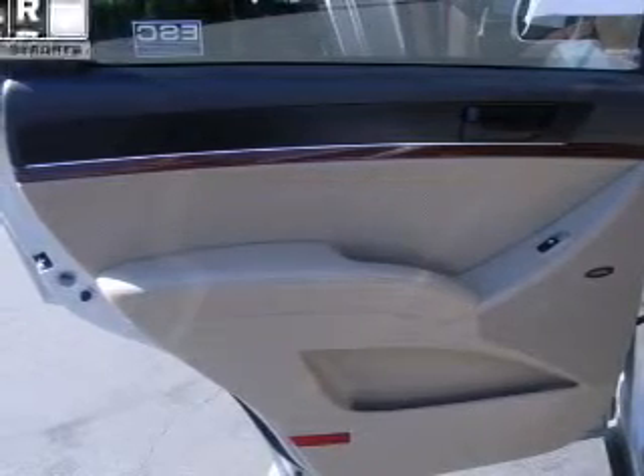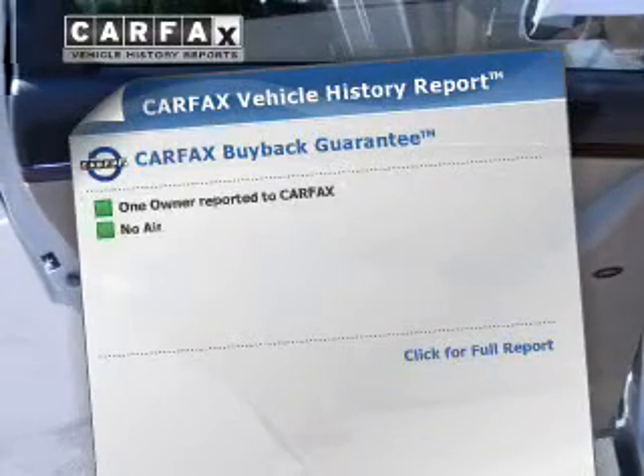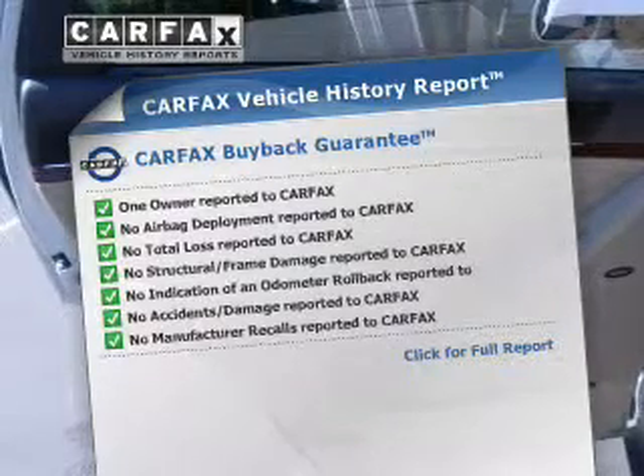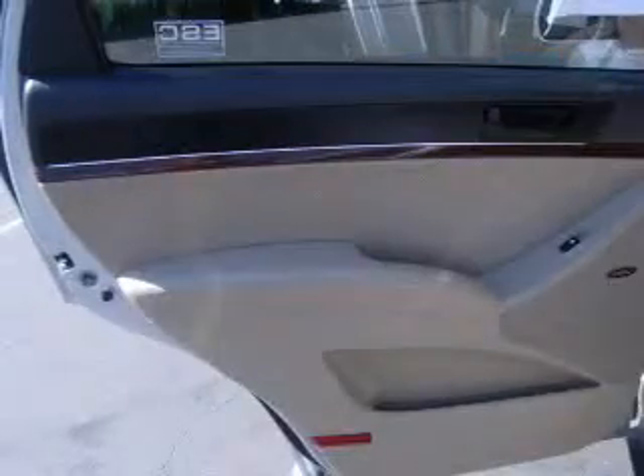Let the outside in with a power sunroof. Pamper yourself with memory settings. Rest easy knowing this vehicle comes with a Carfax Vehicle History Report from Carfax, the most trusted provider of vehicle information. Call today to schedule a test drive.